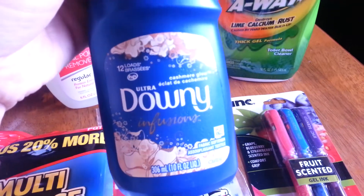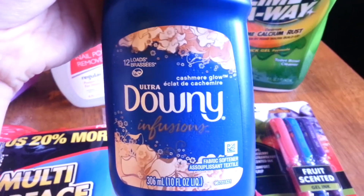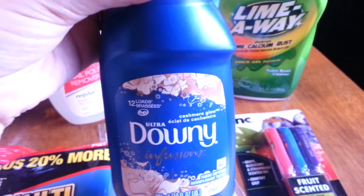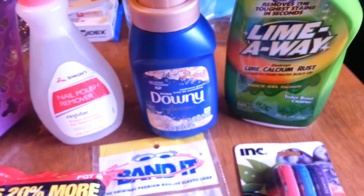I've also hauled this before. It's the Ultra Downy Infusions and this is the Cashmere Glow scent. It smells really good. Again, it's for 12 loads. Like I said in my other haul video, it smells amazing. I really love it. And for a dollar, you can't beat that.